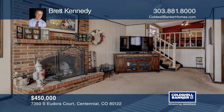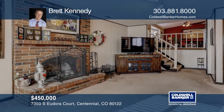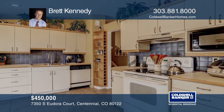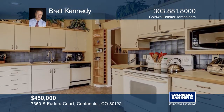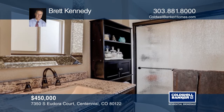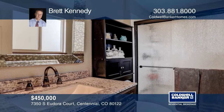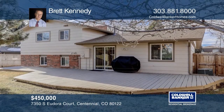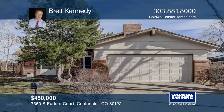This four-bedroom, three-bath home offers a light and bright main floor with hardwood floors. The private master suite features a three-fourths newly remodeled bath with a custom shower. The lower level is cozy with a gorgeous stone fireplace, a non-conforming fourth-bedroom office, a laundry room, and a storage area. This home is complete with a charming oversized deck. Brett Kennedy can tell you more.